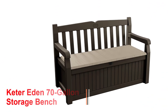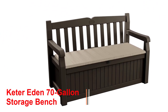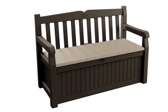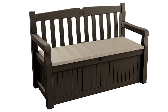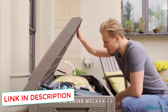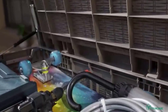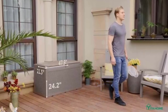Number 1: Keter Eden 70-Gallon Storage Bench. This patio bench features design and construction with durable molded resin. The molded look gives the bench a faux wooden appearance, making it an attractive choice for Tuscan or modern homes. This bench is a great choice for the patio, by the pool, or on the porch. Under the seat, you'll find a locking 70-gallon storage space. This bench is weatherproof and has a watertight seal for the storage compartment.